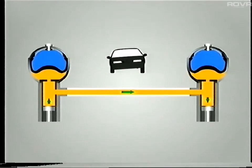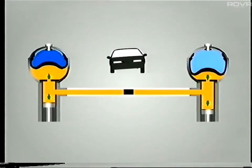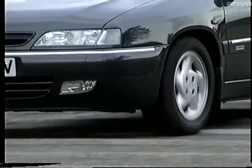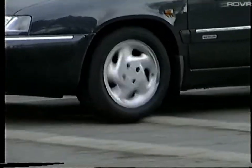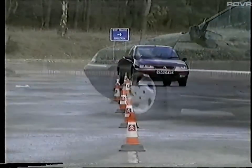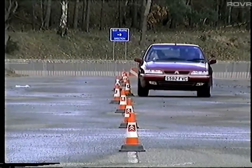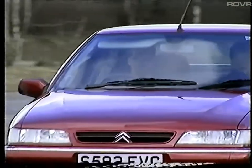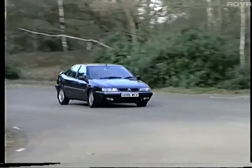The hydractive system combats roll in its soft state by damping the flow of LHM between the two suspension cylinders. In its firm setting, the two cylinders are isolated to produce the maximum anti-roll resistance. The active roll control system can operate whilst the hydractive suspension setting is soft, so ARCS can be considered as separate to the hydractive system. ARCS has two additional strategies to combat roll: firstly, it alters the stiffness of the anti-roll bars, and secondly, it can load the anti-roll bars to oppose the body roll.